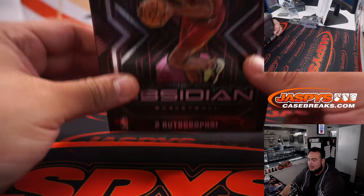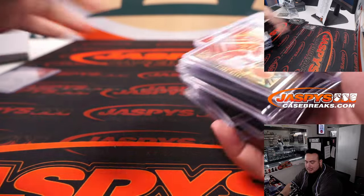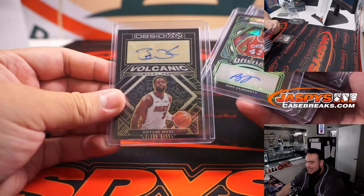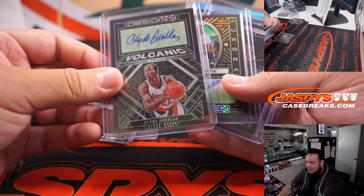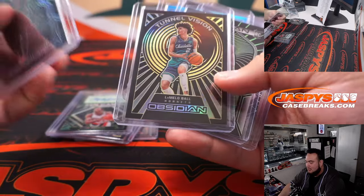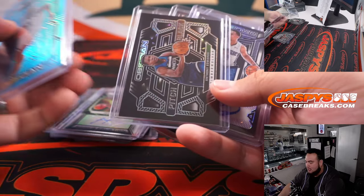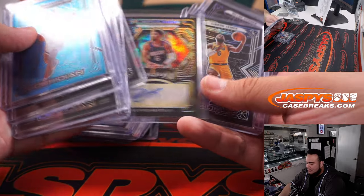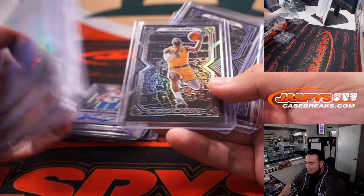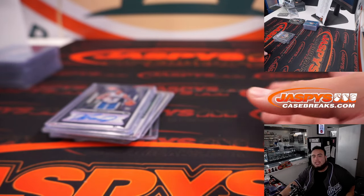Very nice, way to end it right there. So there you go folks — Jalen Suggs RPA, Tyrese Halliburton, Kenyon Martin Jr. to 10, a lot of nice stuff here. Definitely a much better side. Appreciate you guys — this was Obsidian, Pickett's number 2, JaspysCaseBreaks.com.